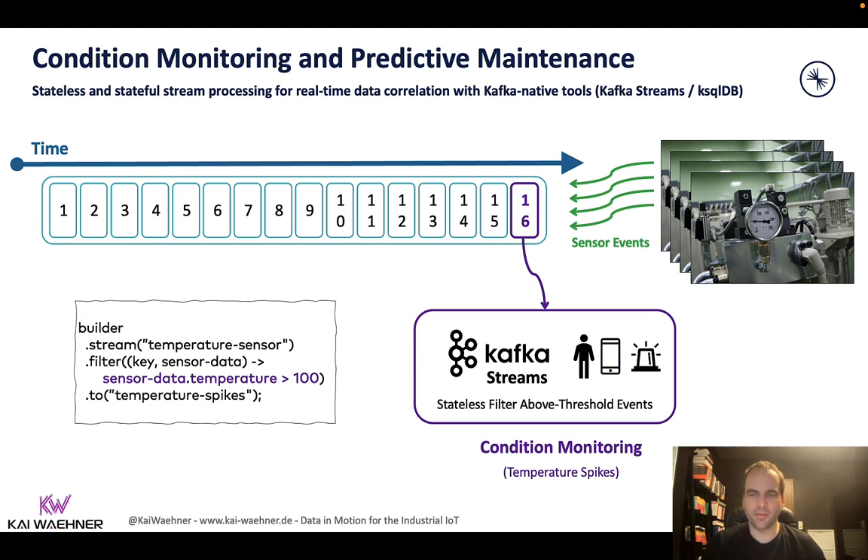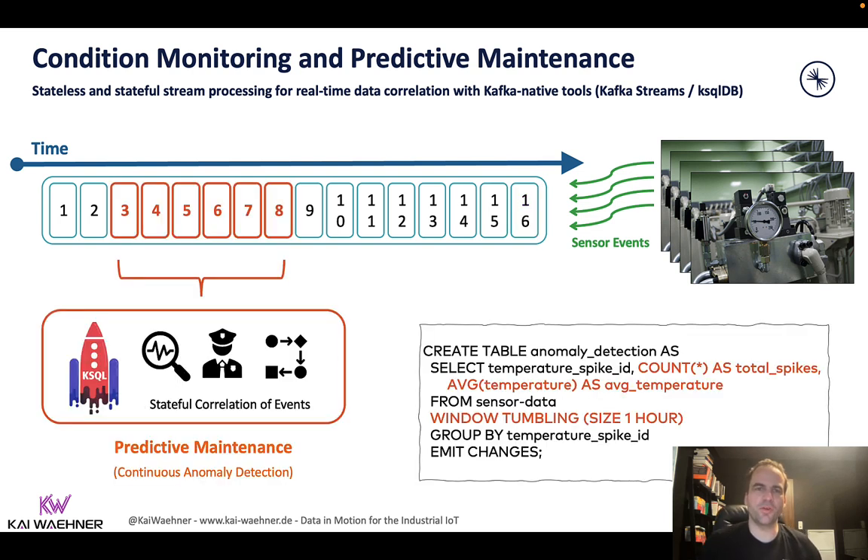This is, for example, to detect temperature spikes in a system relatively easily, or to get all the raw data and do first aggregations. Now on the other side, if we talk about more advanced condition monitoring or true predictive maintenance, we typically need to build more advanced applications. This means we need to correlate and aggregate more than one event to see insights. This can be events from just one machine, or you can correlate data from different machines or sensors and different technologies — and you can even correlate high-volume IoT sensor data with low-volume data from your EMS or ERP system and take action depending on the correlated insights you find.